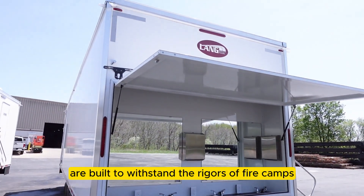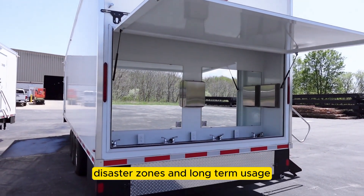All Lang Trailers are built to withstand the rigors of fire camps, disaster zones, and long-term usage.